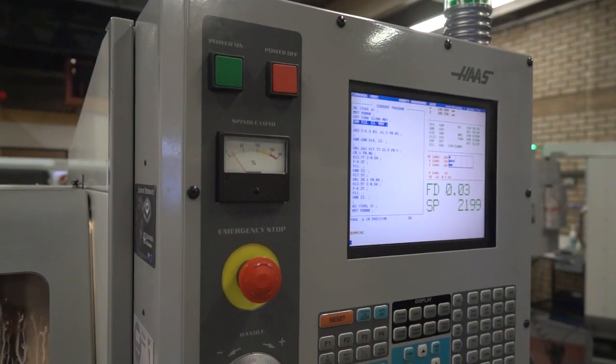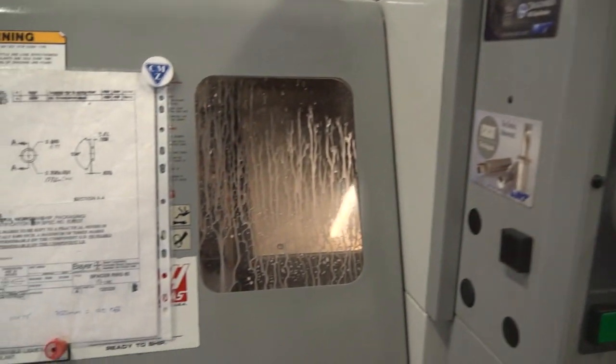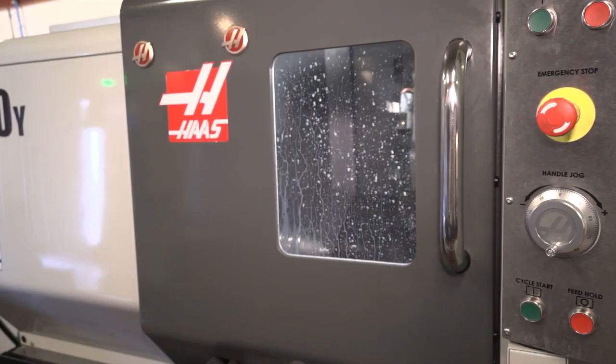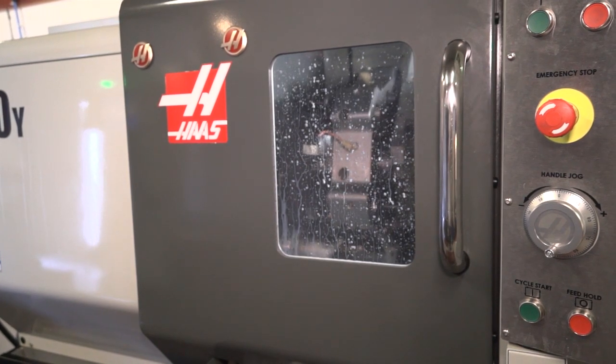So you say about the first machine — that was a lathe wasn't it — you started your journey with an SL10 back in 2001. And you've progressed through now, going from two-axis right the way up to this multi-function four-axis lathe. Yeah, that's correct.